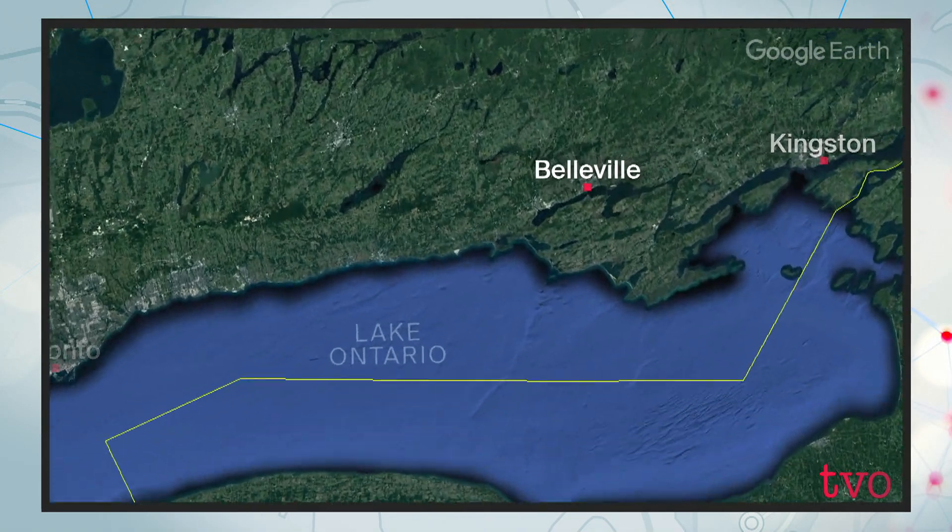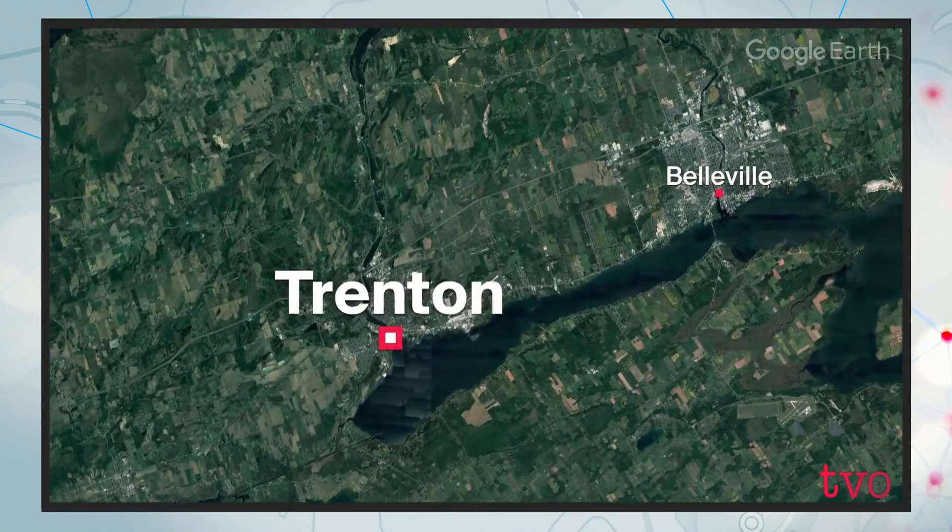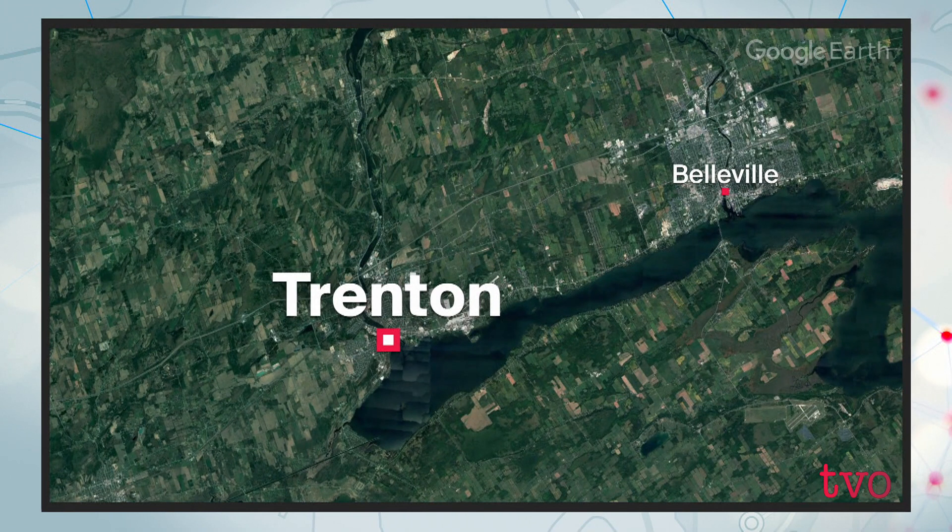Hello. Now David, you recently had a chance to visit the unique facility in Trenton, which is found in Eastern Ontario. The company is called Research Casting International and it builds dinosaurs for museums around the world. Let's take a quick look at how it does what it does.